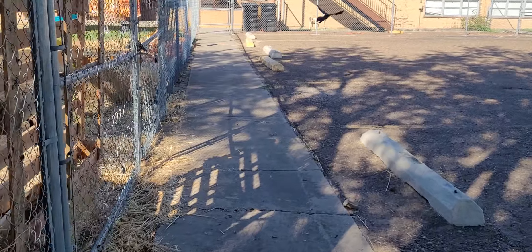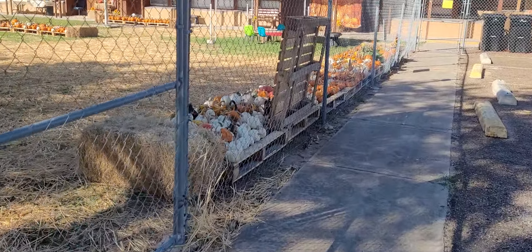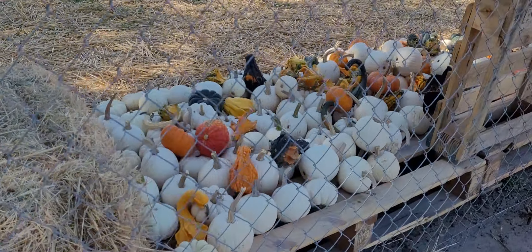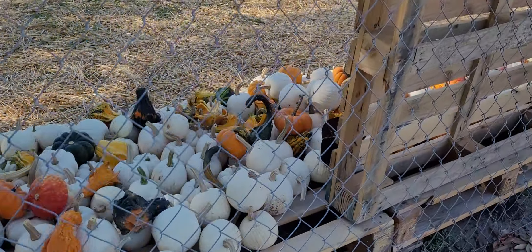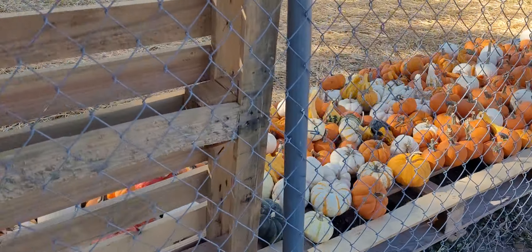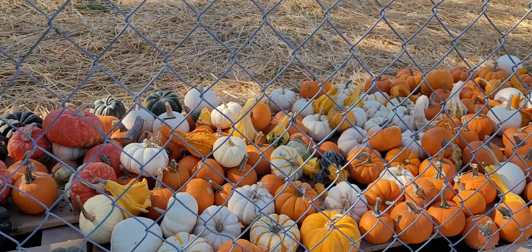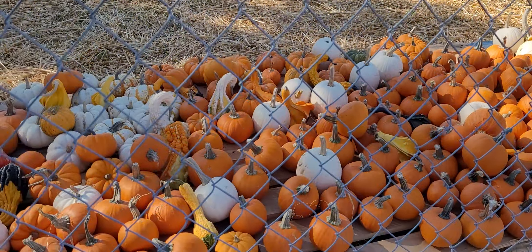It's a beautiful day — it's not as cold anymore, it's supposed to start warming up. And look at all these little pumpkins. I don't think I would call them gourds, but there's some gourds there and some squashes.